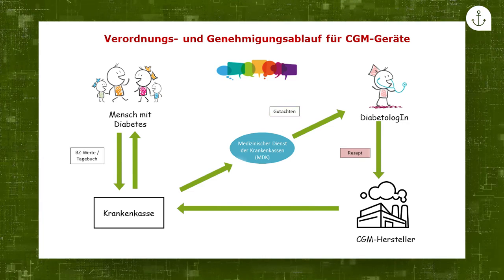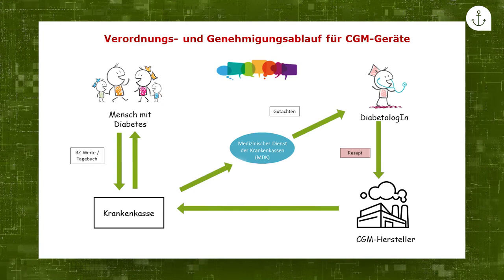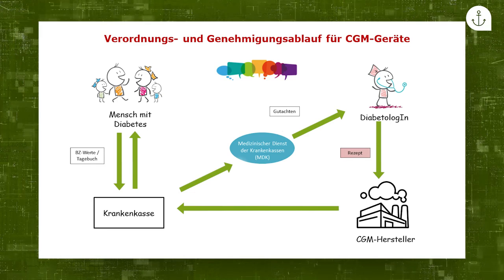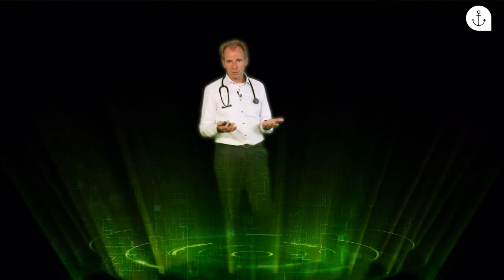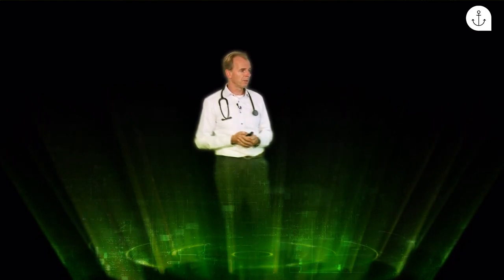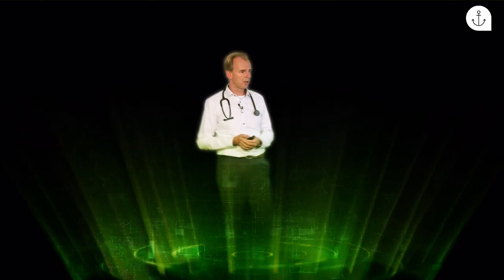Wir schreiben dann ein Gutachten, das wirklich sehr ausführlich sein muss, wenn wir eine Genehmigung erreichen wollen. Wir müssen auch begründen, dass wir die Einweisung selbst machen und die Schulung im Diabetes-Zentrum durchführen. Sinnvolle Argumente bei solchen Anträgen sind zum Beispiel häufige oder nächtliche Hypoglykämien, stark schwankende Glucoseverläufe, das Dawn-Phänomen mit starken Anstiegen der Glucosewerte in den Morgenstunden, berufliche Gründe wie Schichtsystem oder hohe Verantwortung sowie intensive Freizeitaktivitäten wie Sport.